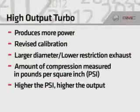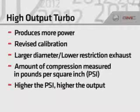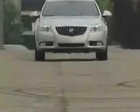revised calibration and a larger diameter, lower restriction exhaust. The amount of compression a turbo makes is measured in pounds per square inch, or PSI. The higher the PSI, the higher the output.